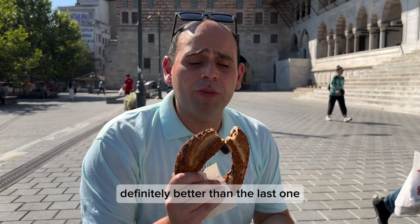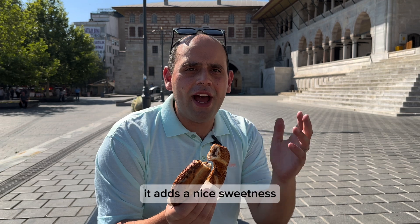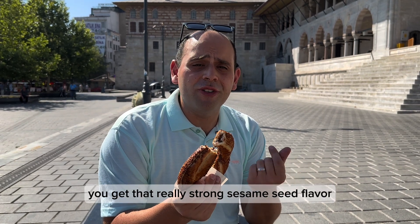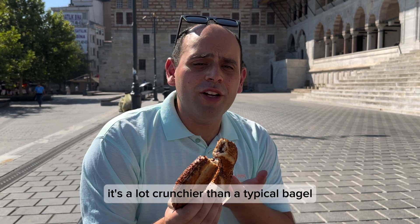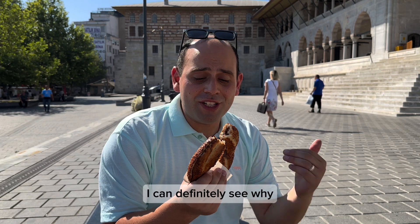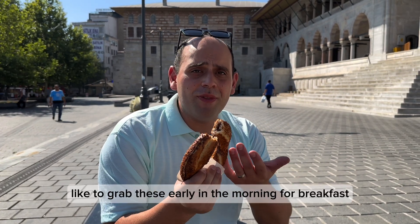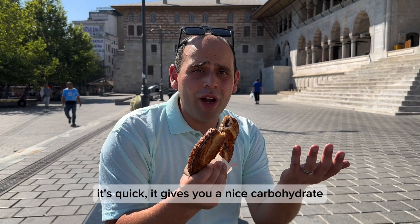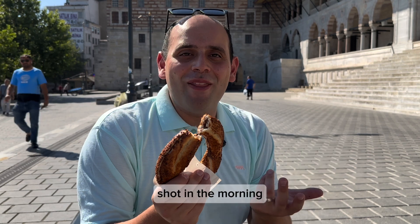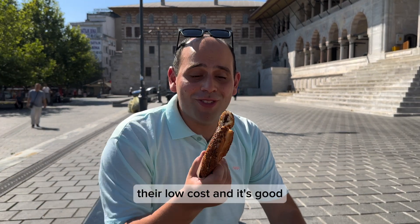Definitely better than the last one — they're probably a little fresher in the morning. With the Nutella it adds a nice sweetness, and you get a really strong sesame seed flavor. It's a lot crunchier than a typical bagel. I can definitely see why Istanbul locals like to grab these early in the morning for breakfast. It's quick, it gives you a nice carbohydrate shot, it's very low cost and it's good.